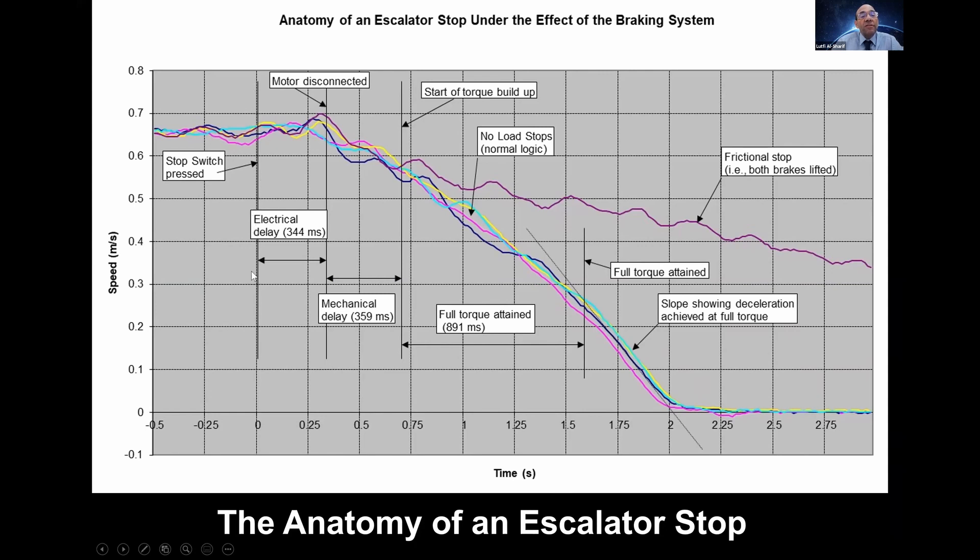At time zero, the stop switch was pressed. In this escalator, there was around a 350 millisecond delay until the contactor tripped. There is then mechanical delay by which the mechanical brake starts moving and touching the pads. The torque develops fully at a certain point, then the escalator comes to a stop. All these details are quite important to understand what happens within a stop. If the brakes didn't apply and the escalator was unloaded, it would take much longer to stop. Understanding this anatomy of an escalator stop under a conventional braking system is very important.